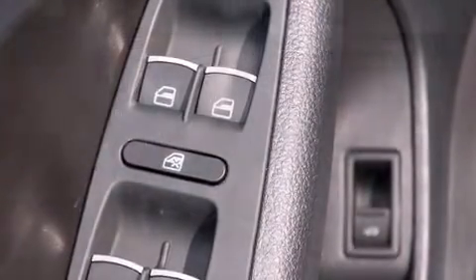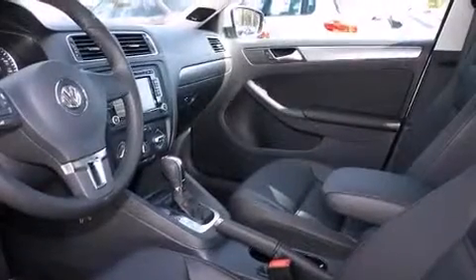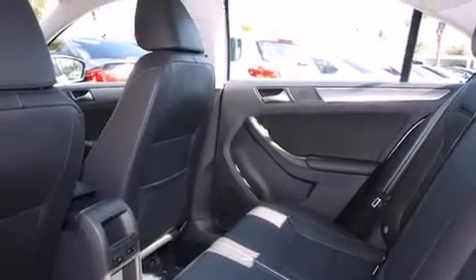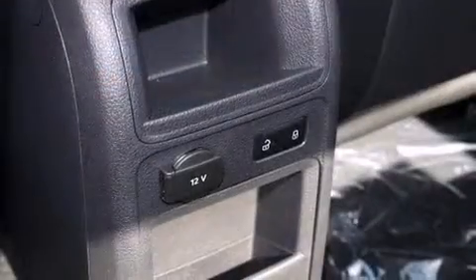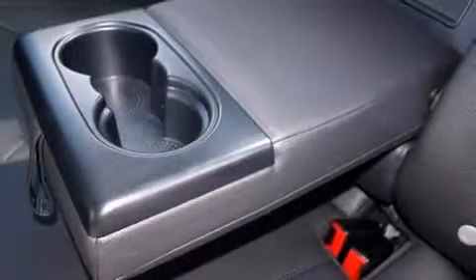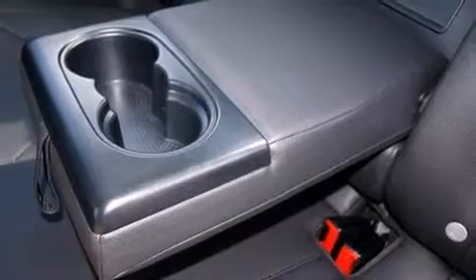Volkswagen ensures the safety and security of its passengers, with equipment such as dual front impact airbags, front side impact airbags, brake assist, ignition disabling, and four-wheel disc brakes with ABS. Various mechanical systems are monitored by electronic stability control, keeping you on your intended path.